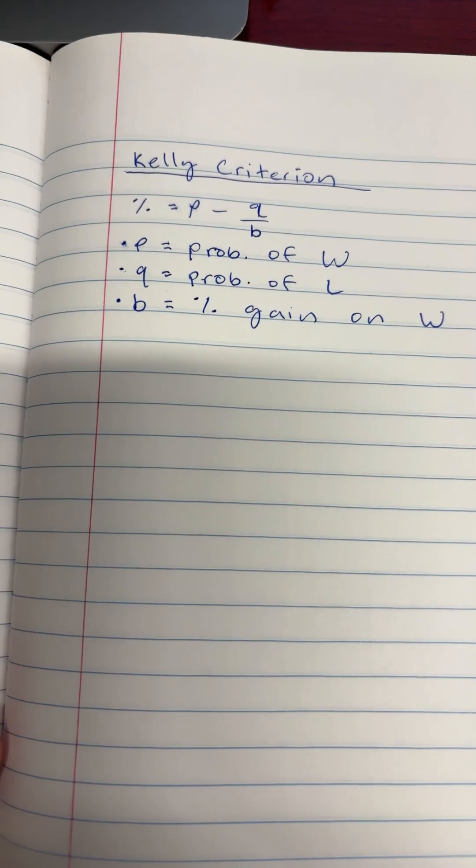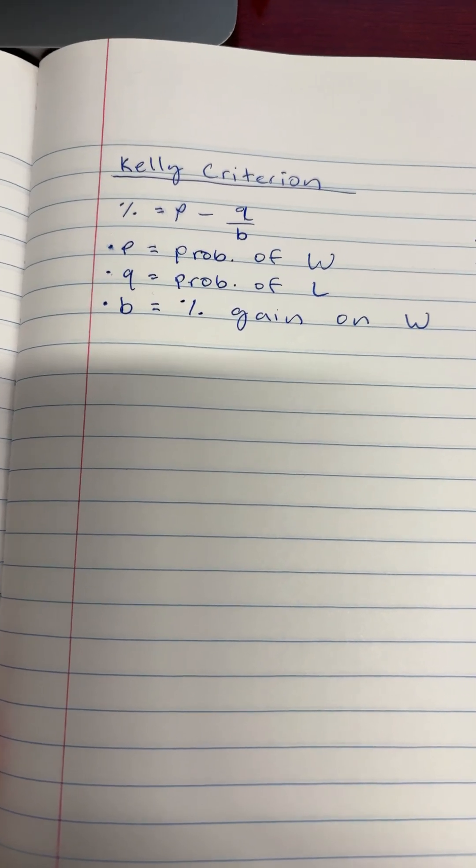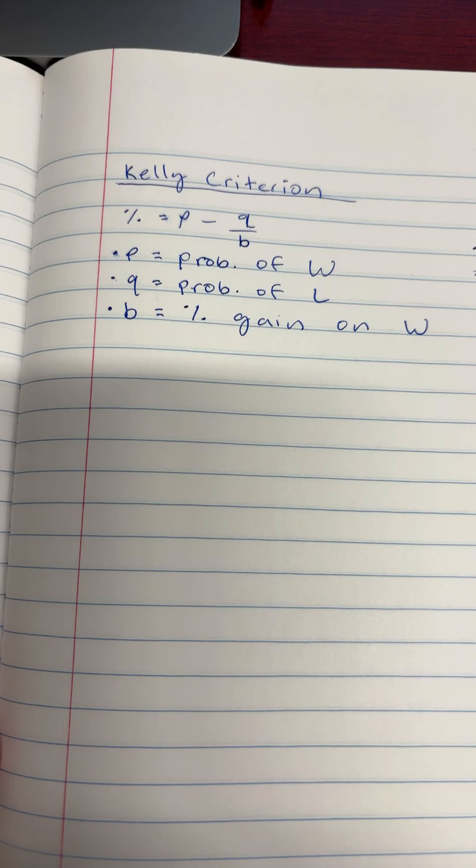To figure this out, we can use the Kelly Criterion, which is a gambling formula. The Kelly Criterion says that the percent you should put down is equal to the probability of a win minus the probability of a loss, divided by the percent gain that you get on each win.